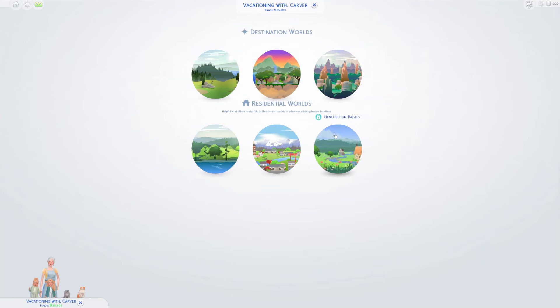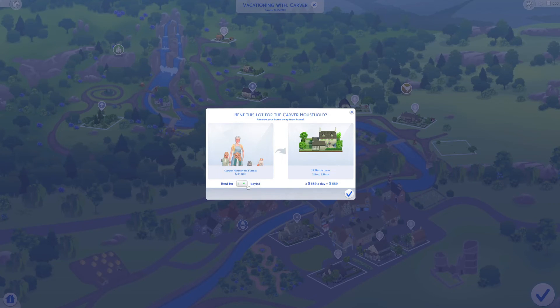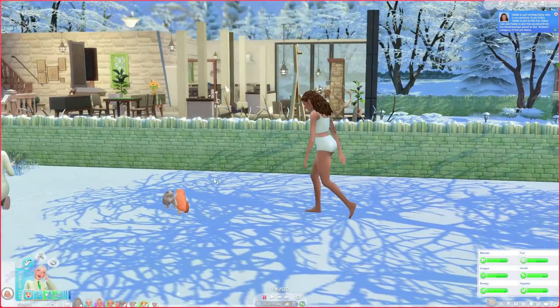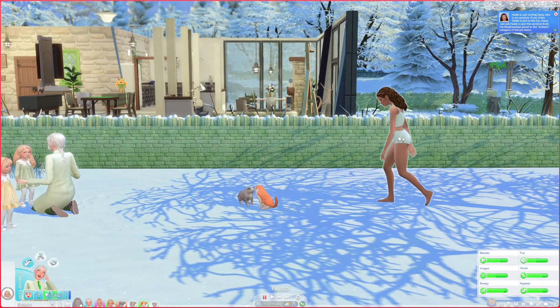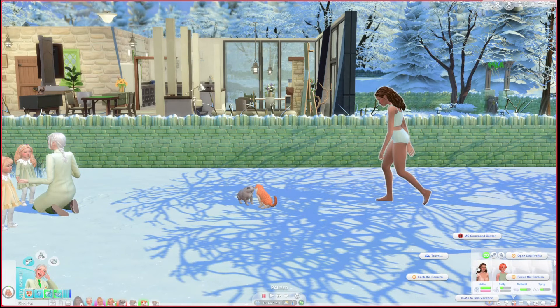We're going to Henford-on-Bagley for our vacation this time. There's only one rental so we're gonna come and stay here for one night. We've arrived but for some reason Hallie is not on this vacation with us. I'm gonna see if I can ask Hallie to join the vacation from the relationships panel. Invite to join vacation — let's see if this works.